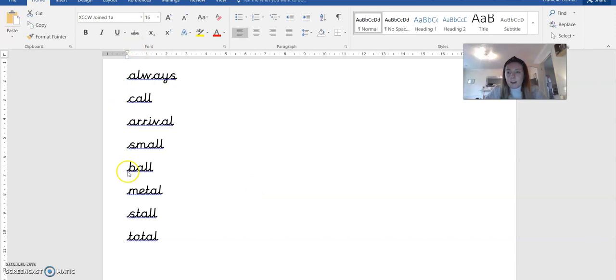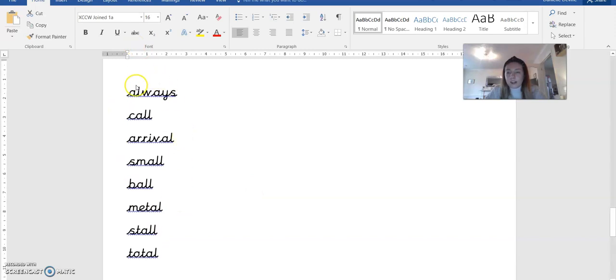Okay everybody, here are the answers on the screen. You can have a go at marking your spellings. Well done. Bye.